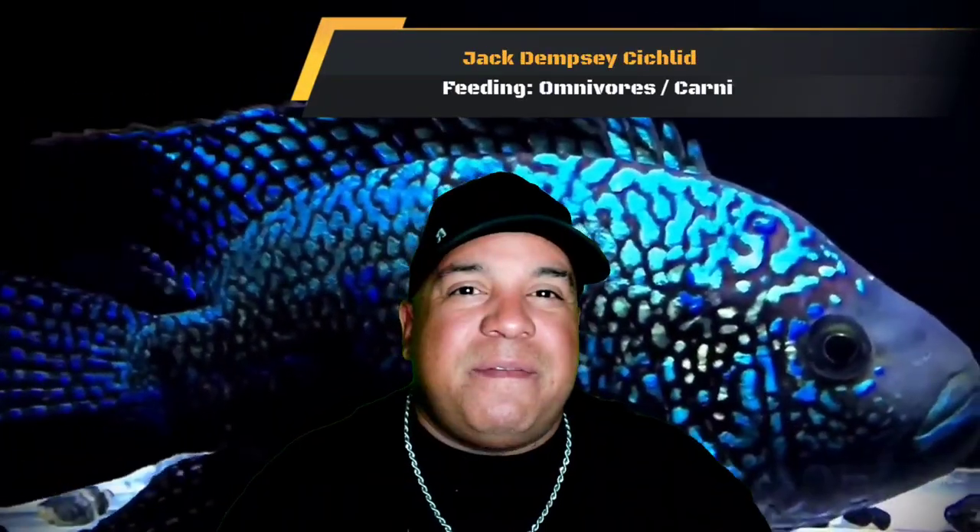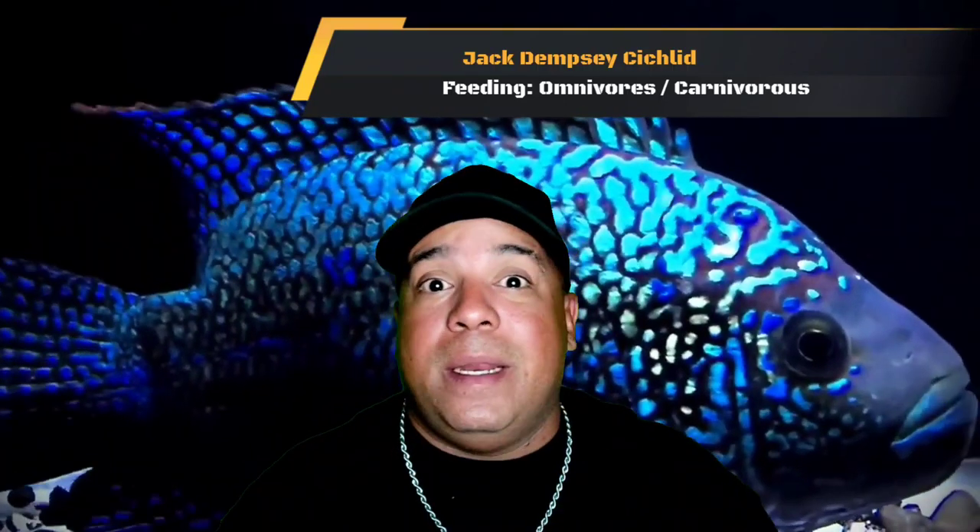They're not picky eaters — they'll eat pretty much anything you put in the tank. When they're small, give them flakes; when they're larger, you want to give them a cichlid pellet that floats. If not, they'll go ahead and grab it off the bottom. You're not gonna have an issue there.